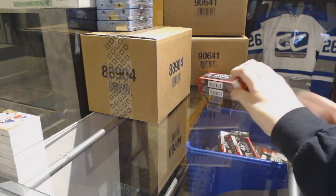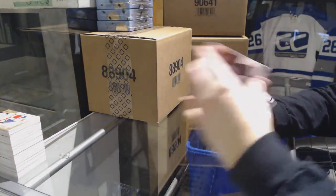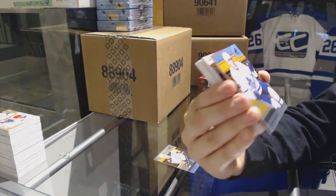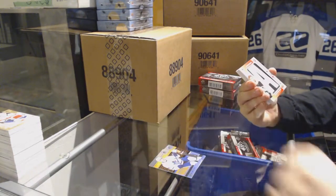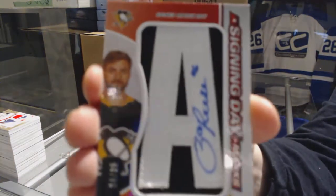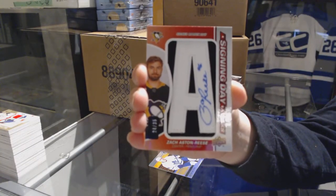We've got an orange numbered to 199 for the Ducks, Ryan Getzlaff. Orange numbered to 169, Auston Matthews for the Toronto Maple Leafs. We've got a signing day marks, number 235 for the Pittsburgh Penguins, Zach Aston-Reese.